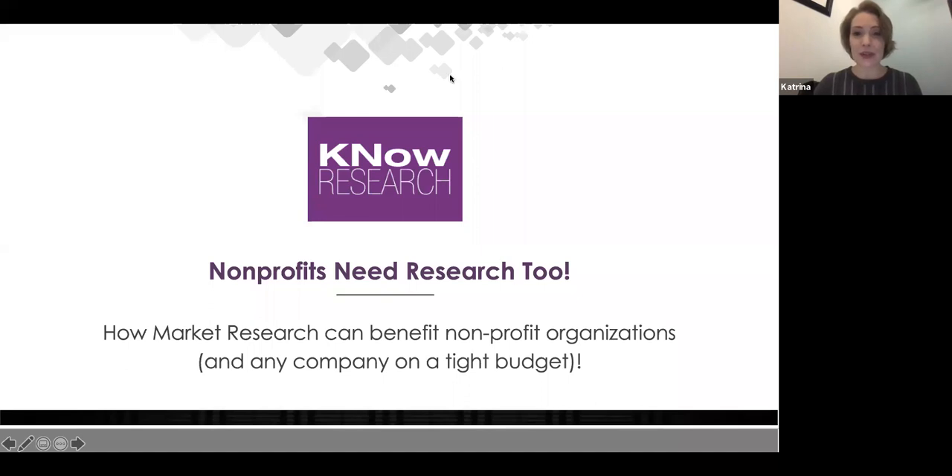Welcome everybody to our webinar today entitled 'Nonprofits Need Research Too.' We've been very fortunate to work with a couple of nonprofits this year that brought this topic to light, and it's our holiday gift to the community to share what we've learned and how organizations with any budget — nonprofit or for-profit — can keep qualitative insights and market research in the mix.